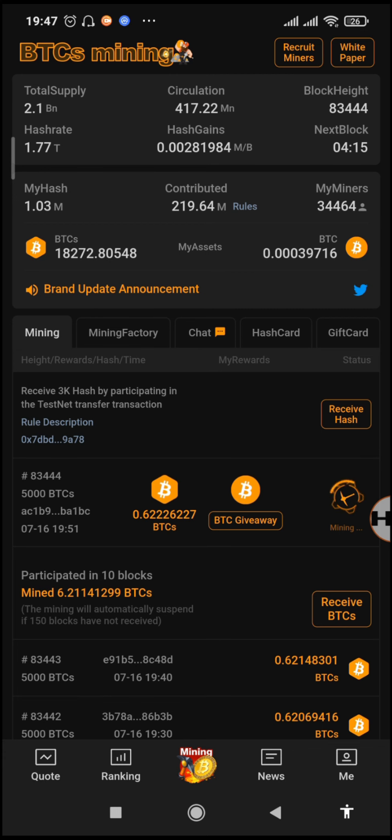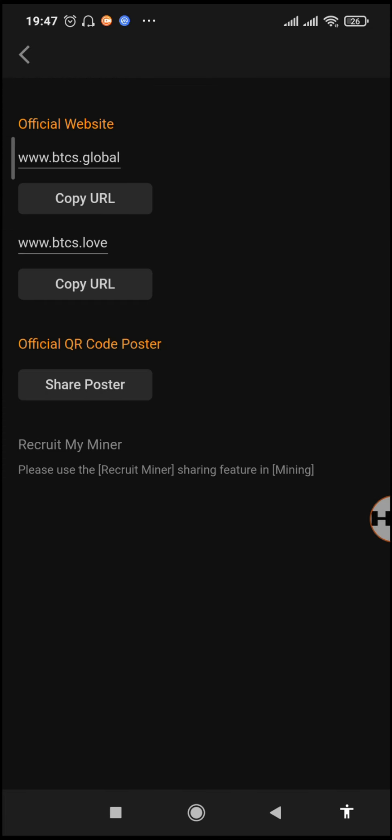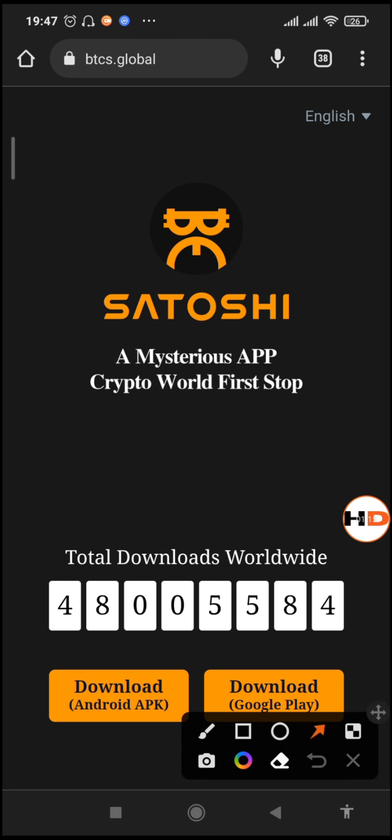First of all I need us to go to the main website in order to update our app, then we can go back to check and read the announcement. To get the link to the main website, just go to the download section and tap on any of these two links. I'm going to go to btcs.global and then tap on 'Download APK.'